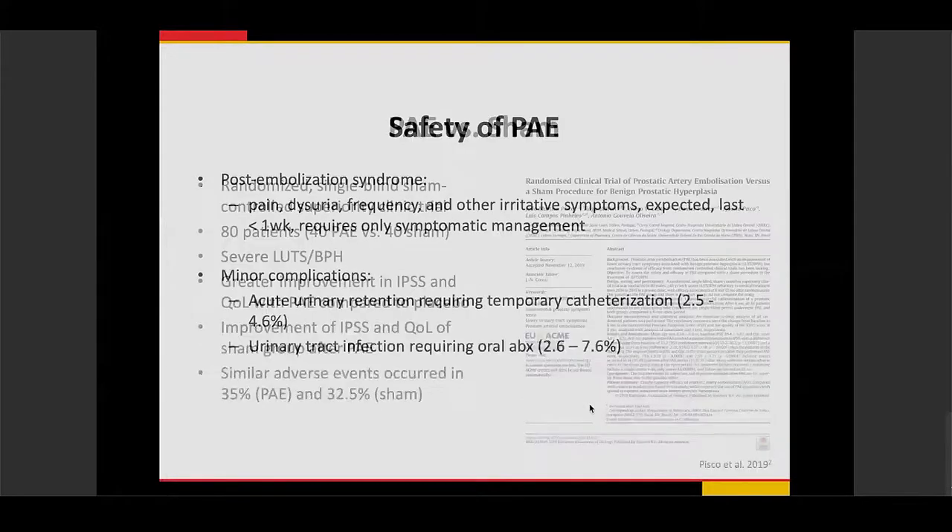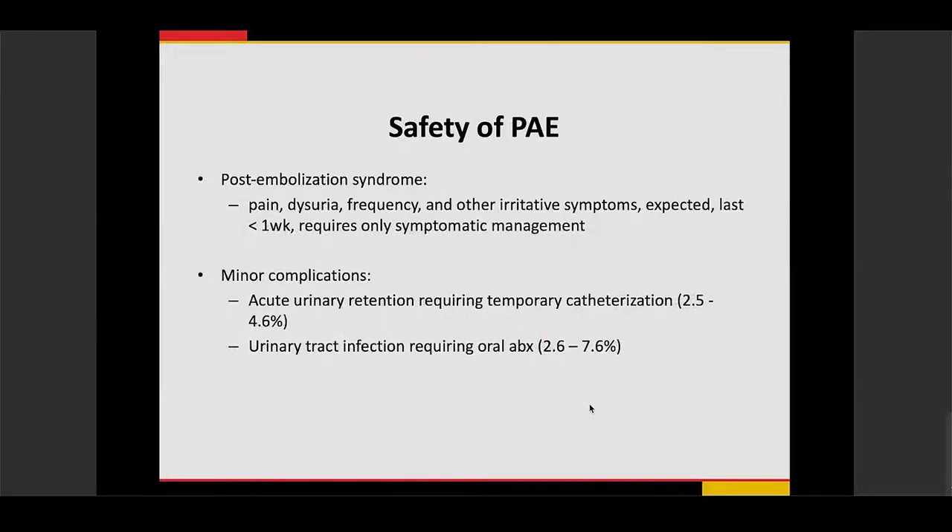Regarding the safety of prostate embolization, one common finding is post-embolization syndrome — similar to what is seen in uterine artery embolization or chemoembolization for liver cancer. Patients develop pain, dysuria, increased frequency, and other irritative symptoms, usually lasting less than one week and treated symptomatically. Minor complications occur in less than five percent of patients, including acute urinary retention requiring catheterization and urinary tract infections, which are generally self-limited and treatable post-procedure.